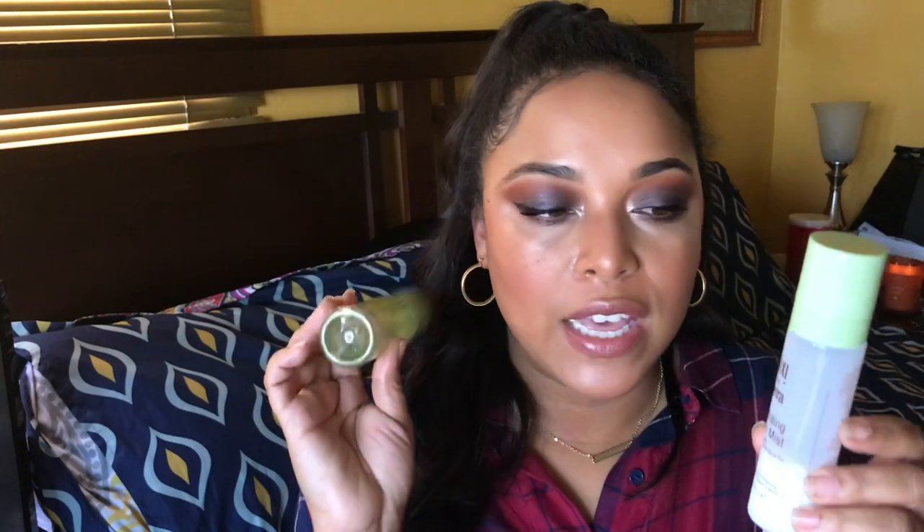Two products by Pixi by Petra: the Glow Mist, which I sometimes spray on my face before skincare or after — though I have to be careful around my nose since I get oily there. I also use the Pixi by Petra Hydrating Milky Mist at night when I want to feel hydrated. I really enjoy both of these and you can pick them up at Target.